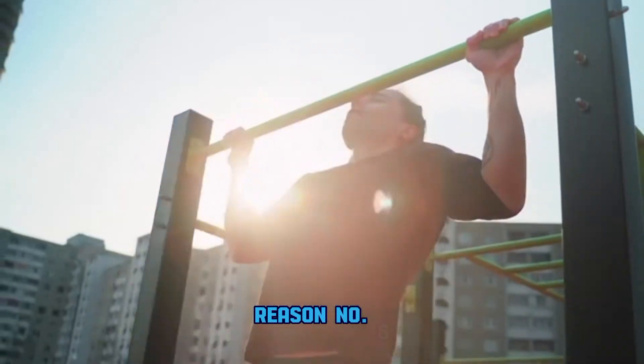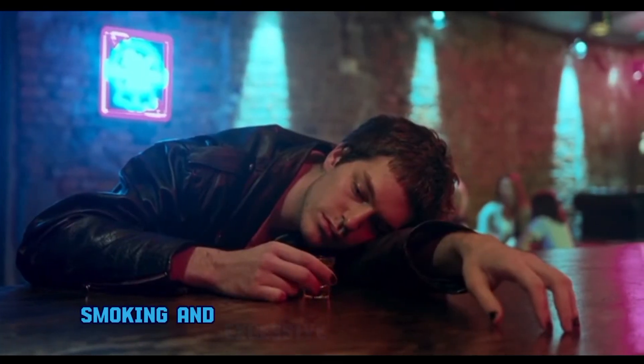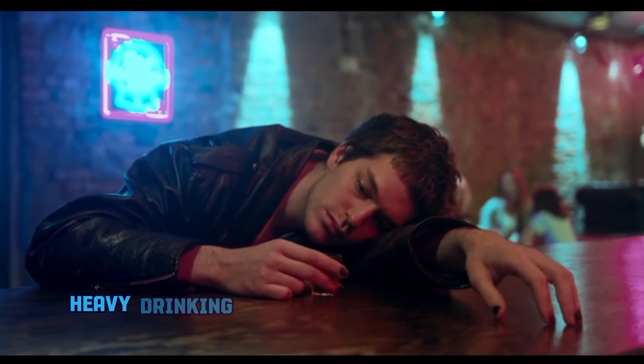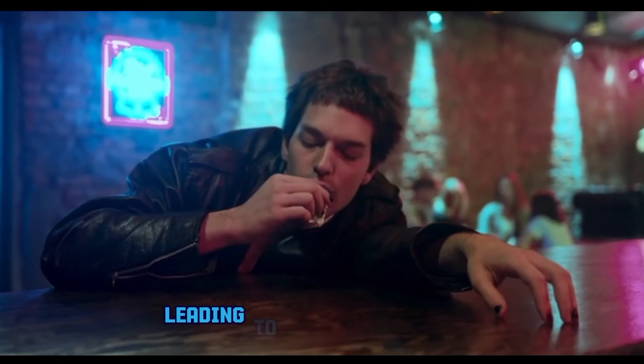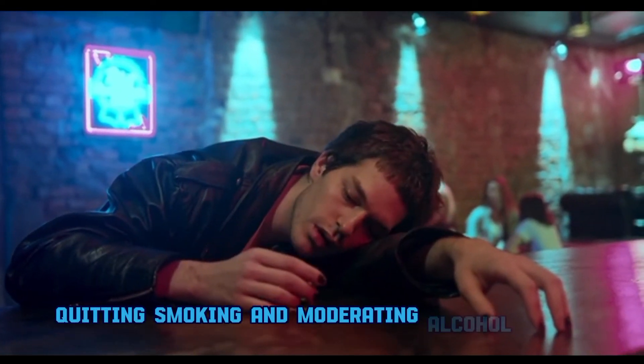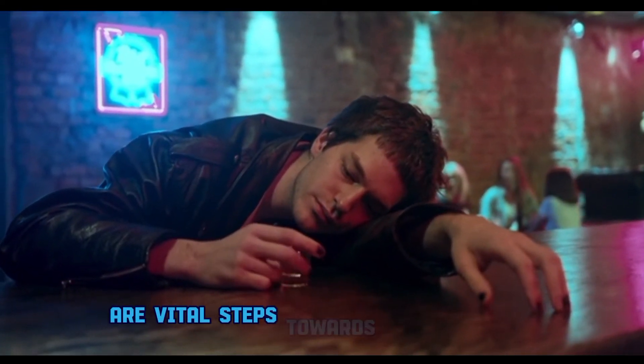Reason number six: smoking and excessive alcohol consumption. Smoking and heavy drinking can impair blood flow to the kidneys, leading to long-term damage. Quitting smoking and moderating alcohol intake are vital steps towards kidney health.